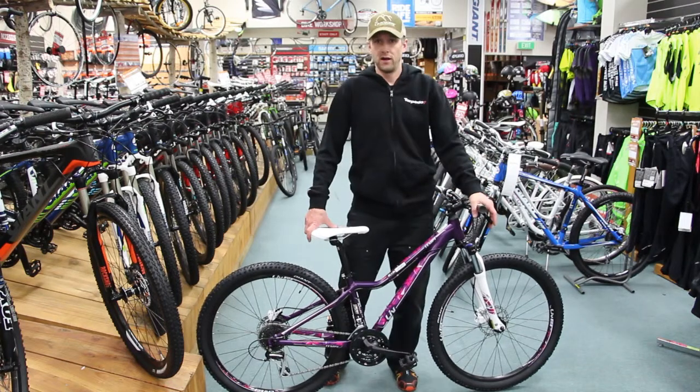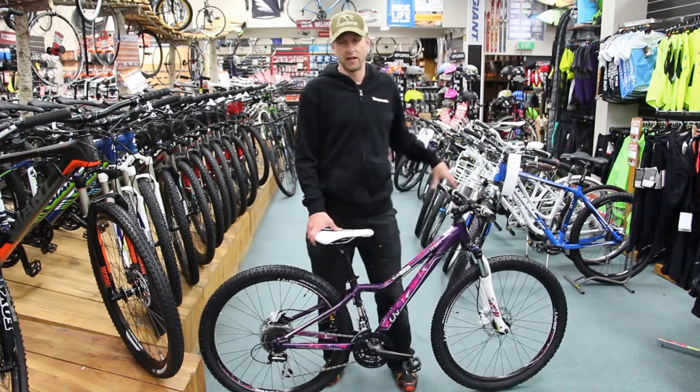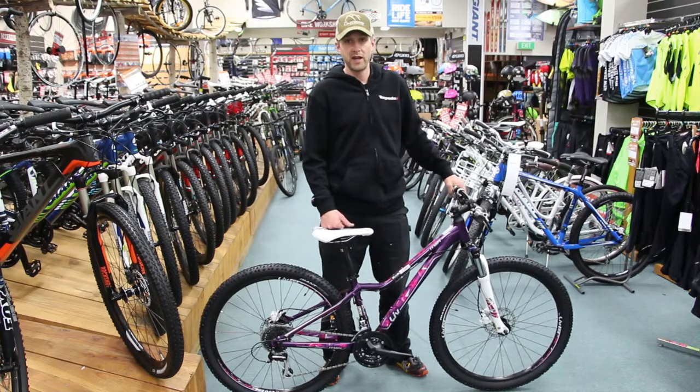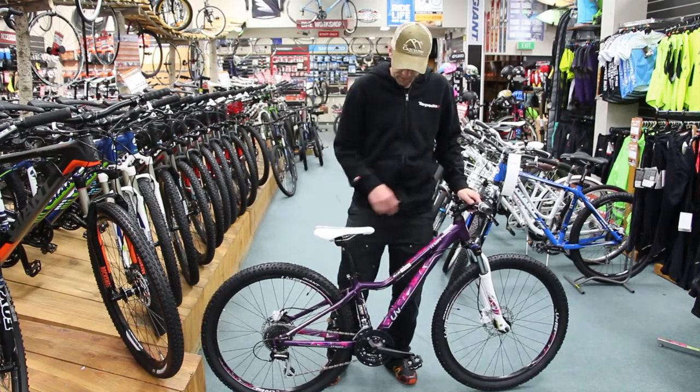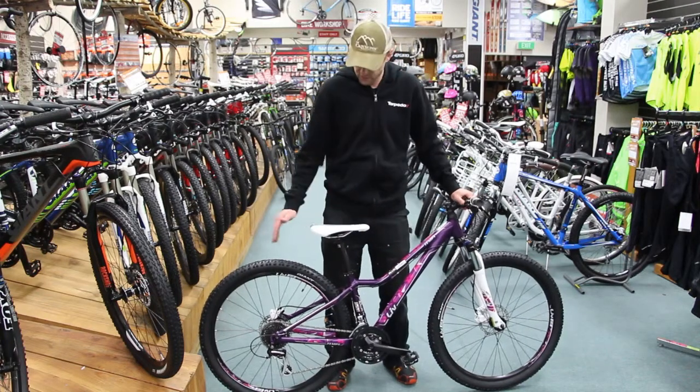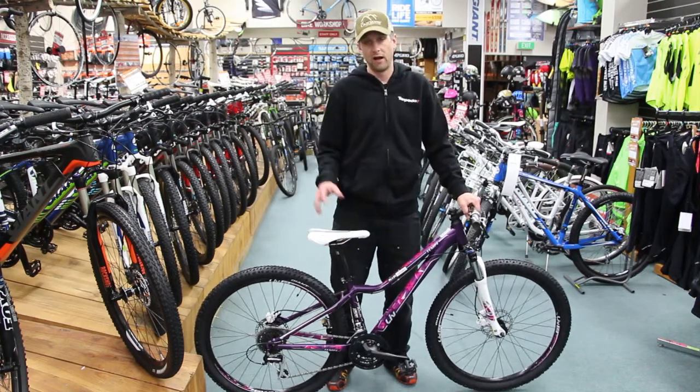So you get Tektro hydraulic brakes for that extra control with your braking and a bit of extra stopping power no matter what the conditions are. Still a full alloy frame, 24 speed Shimano Acera and Altus drivetrain.